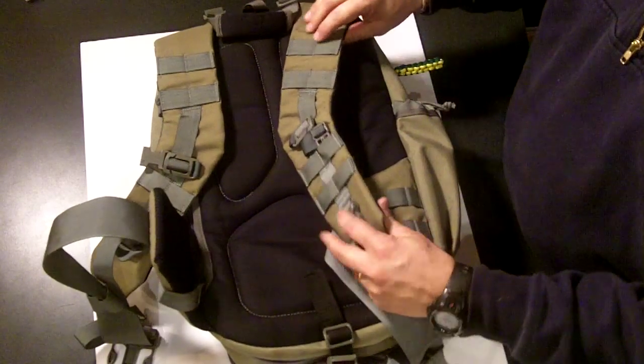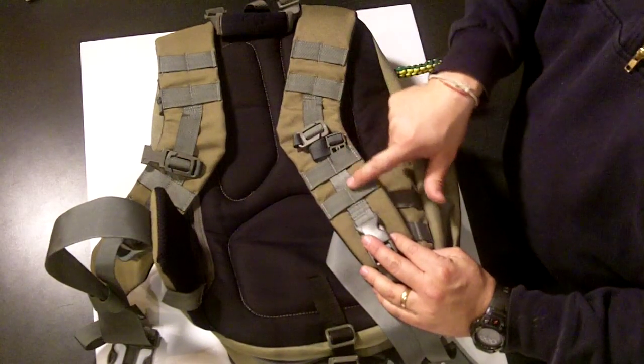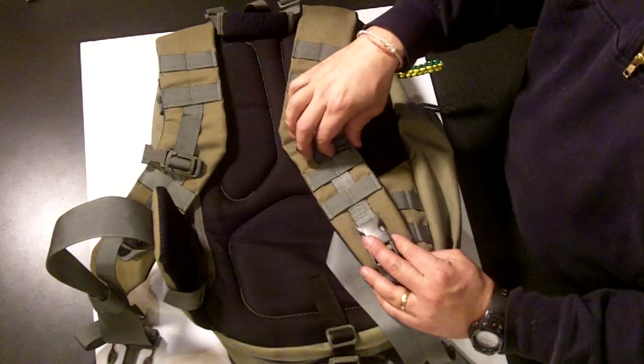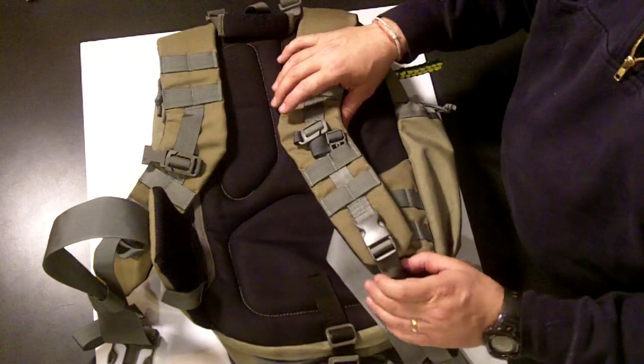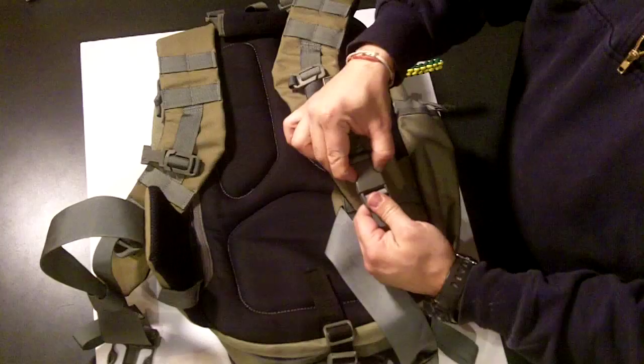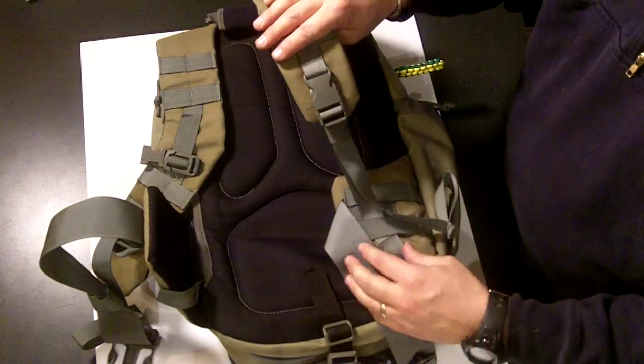The straps are nice and comfortable. They're padded and have air mesh on them. He added MOLLE as I wanted. There's a sternum strap on there — I just have it kind of wrapped up. It's got Fast-X clips up here.